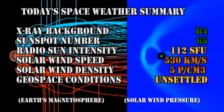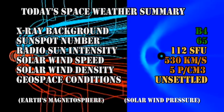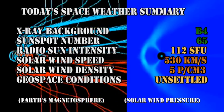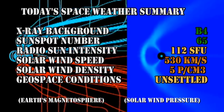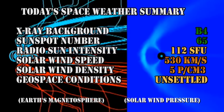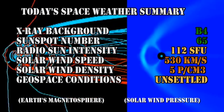So in summary, the X-ray background is at the B4 level, the sunspot number has risen to 65, radio sun intensity is at 112 solar flux units, solar wind speed is now at 530 kilometers per second, with a density of about 5 protons per cubic centimeter, and geospace conditions are rated as unsettled.